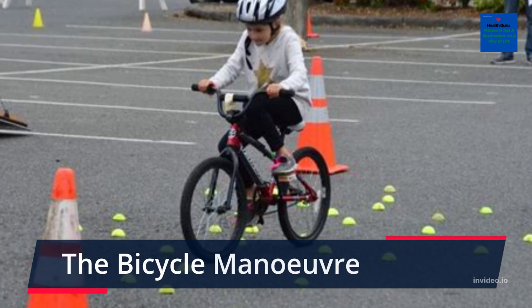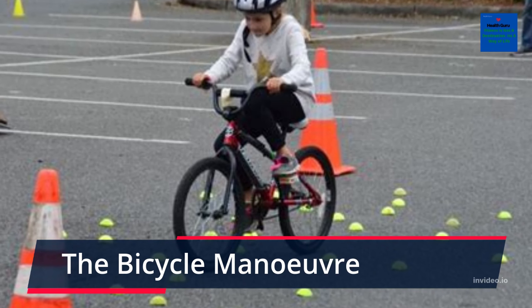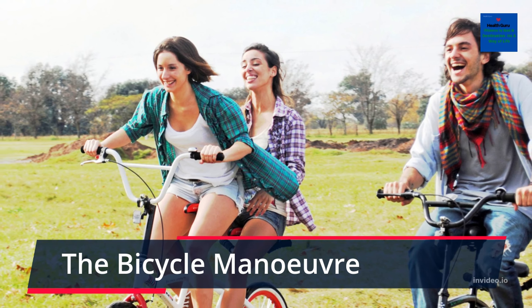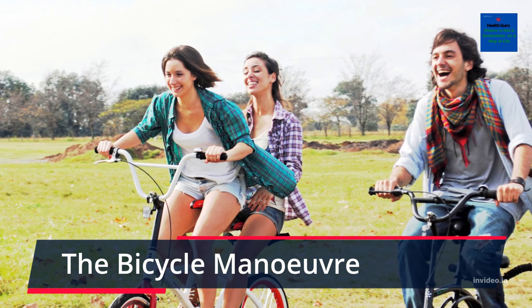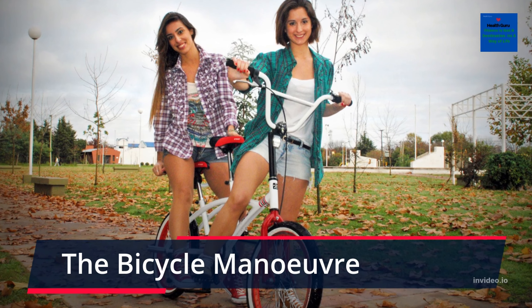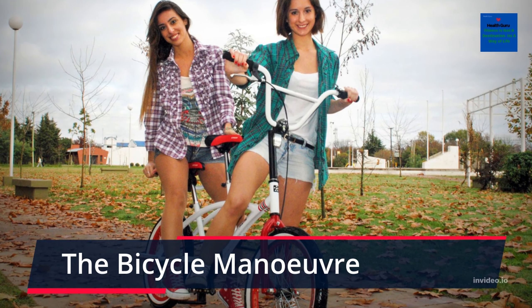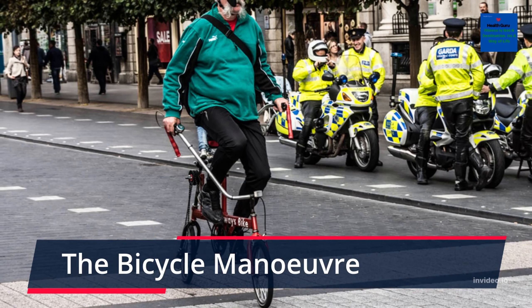The Bicycle Maneuver. The abs are often the one area most people want to focus on with their training. For a long time, sit-ups were considered the best way to tone and strengthen your abs. However, the research found that completing sit-ups alone would have little impact on toning your abs. Instead, use the bicycle maneuver to strengthen your core and to see an improvement in your abs. This exercise will strengthen your internal and external obliques among other core muscles.